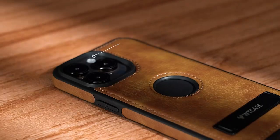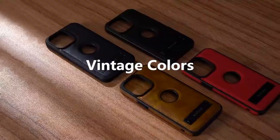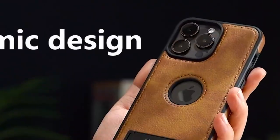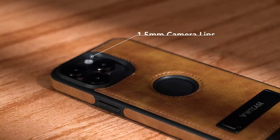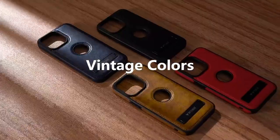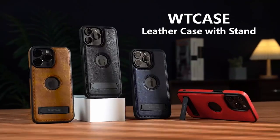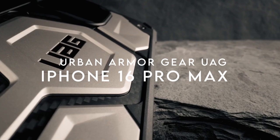One of the standout features is the functional stand made from aerospace-grade aluminum. Whether you're binge-watching your favorite shows or video chatting with family, this case lets you adjust to the perfect viewing angle for maximum comfort. The built-in magnetic ring provides strong alignment with MagSafe chargers for faster wireless charging, and it's compatible with all MagSafe accessories including wireless chargers and magnetic wallets.